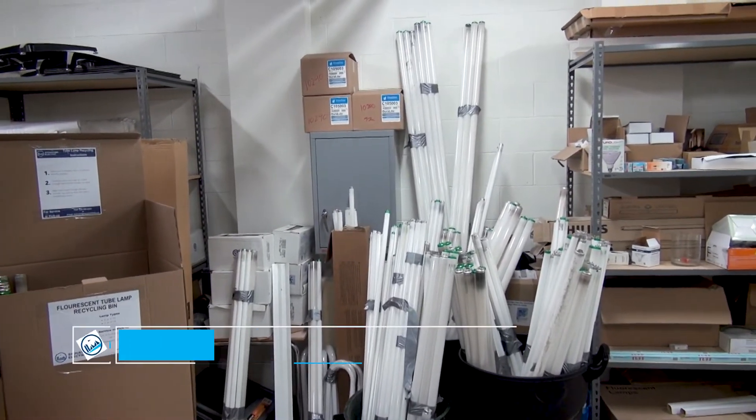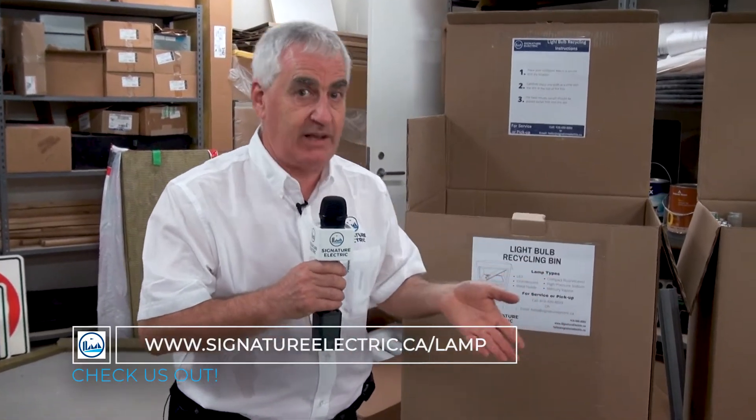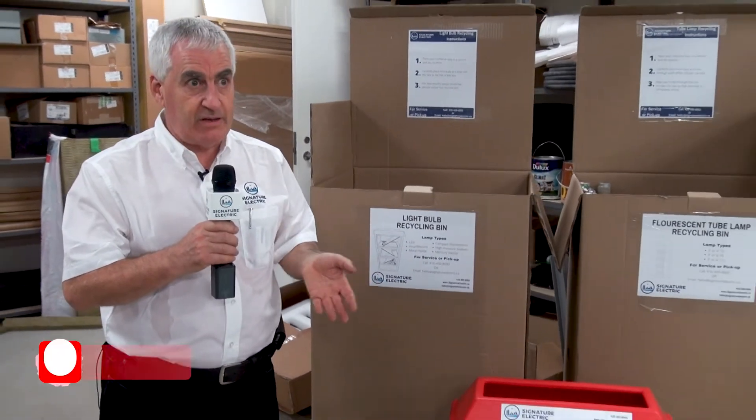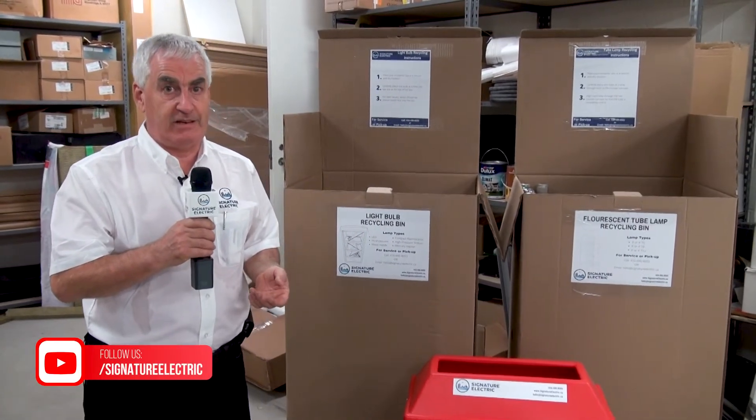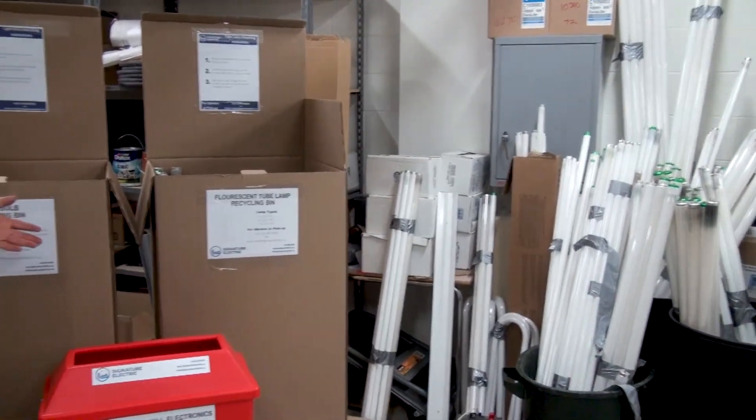Hopefully this has been helpful. Think about how you can do this in a simpler, easier, and more environmentally friendly way in your office — this solution catches all those points. If you're looking to reach us about this solution, visit SignatureElectric.ca/lamp. For other topics, check our YouTube channel at YouTube.com/SignatureElectric. Give us a call — we're happy to hear from you at 416-490-8093. Wishing you well and hoping we're all doing something good for the environment together.